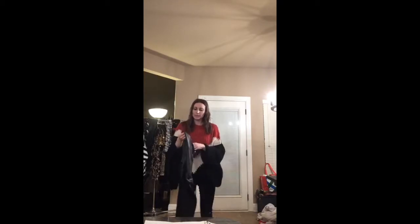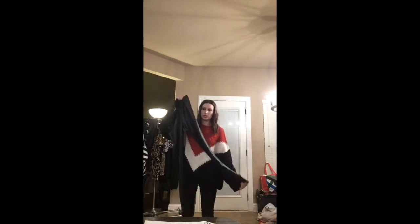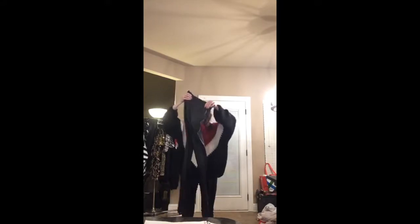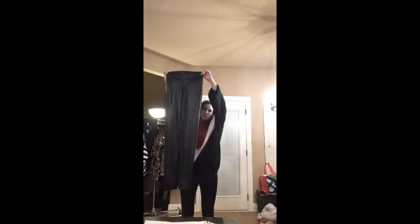Next I have these faux leather leggings — they're black faux leather, super fun, and they're stretchy. This is the small. This would look cute even under the sweater I showed. These are on the website as well right now.